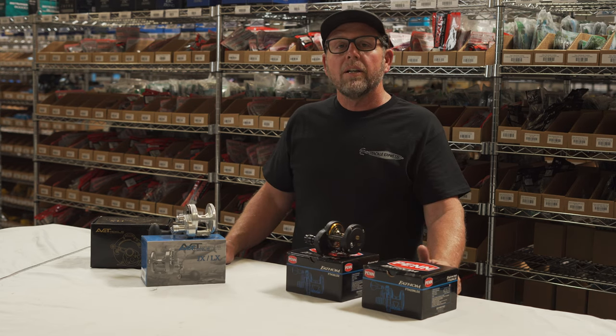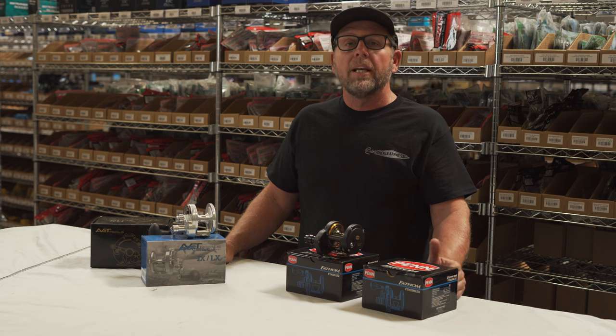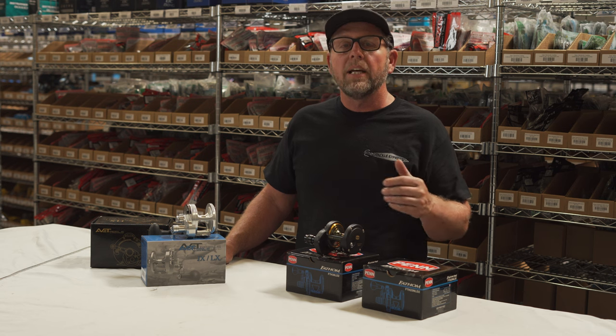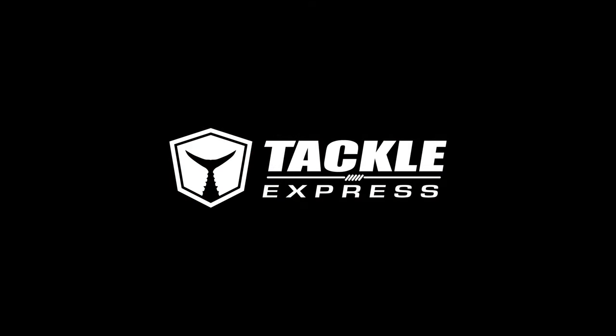Check out our blog at TackleExpress.com, subscribe to our YouTube channel, and follow us on social media. You can also stop by the shop or give us a call — we'd be more than happy to help you decide which reel is better for you. Thanks very much for watching; we appreciate it.